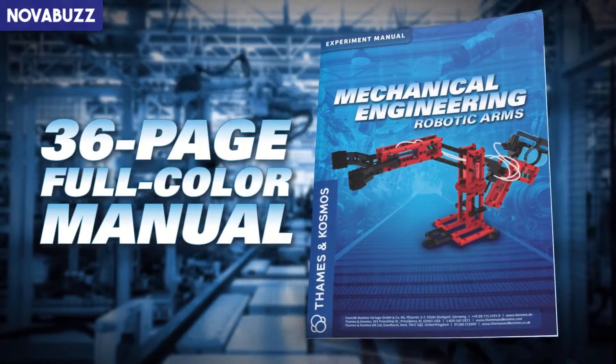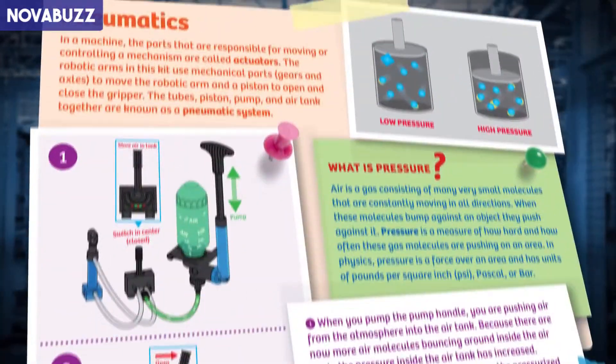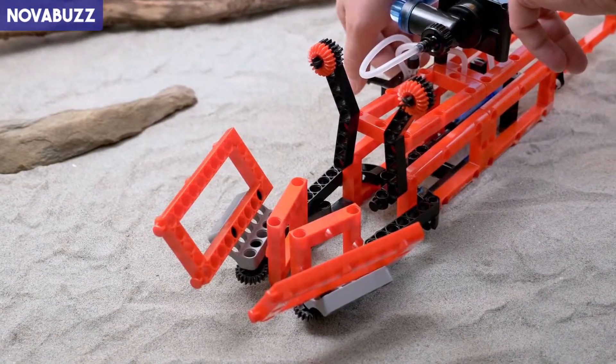A 36-page full-color manual provides step-by-step building instructions, explains the mechanics of real-world robotic arms and legs, and provides an overview of pneumatic systems. And with 204 pieces, you can create your own robotic creations.